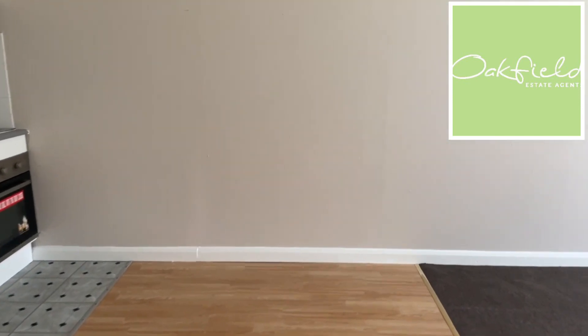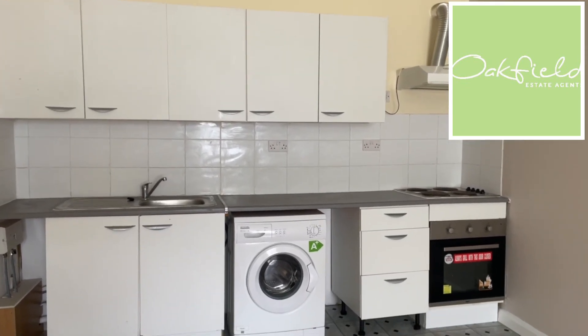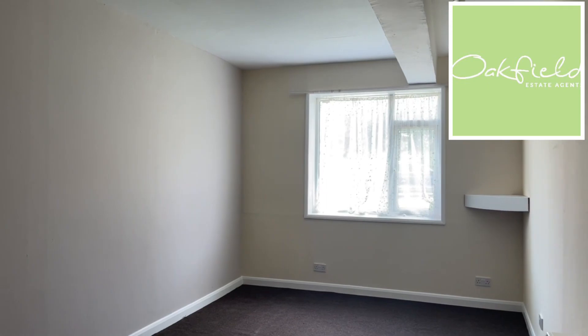Coming back through, directly in front of you is your open plan living room kitchen. Your kitchen area has plenty of cupboard space, an electric oven and hob, and your living area space is just there — it's a really good-sized room.